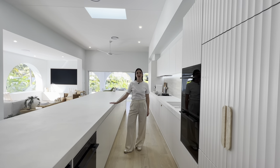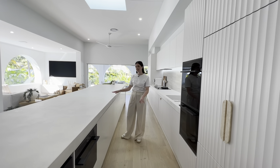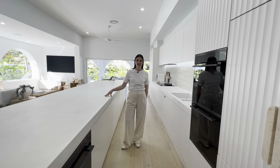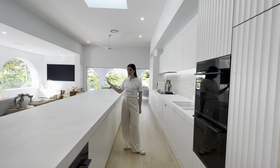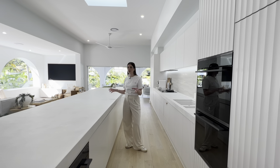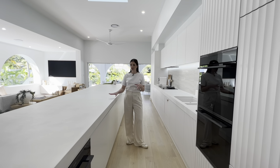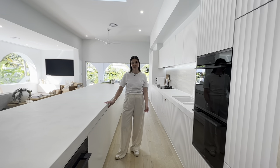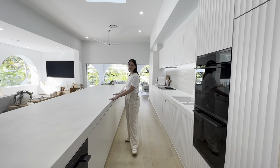One of the first things that grabbed me about the design of this house was this island bench. It is 6 metres by 1.2 metres, making it incredible for entertaining. Behind here are four bar stools that everyone can sit around while you're cooking, which just makes it incredible. It is a custom stone piece — one of a kind — and it makes this space so spectacular.